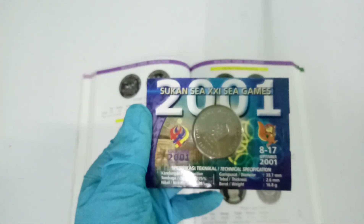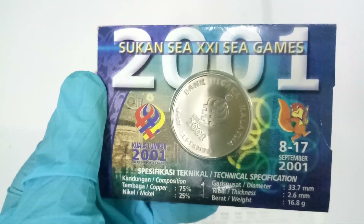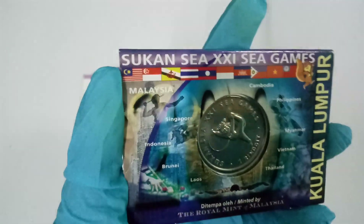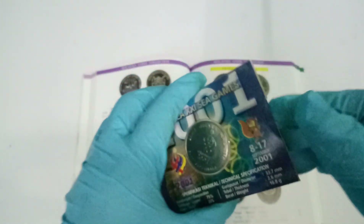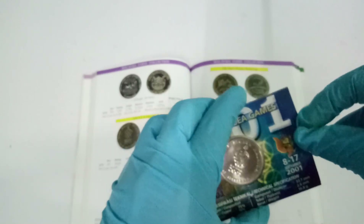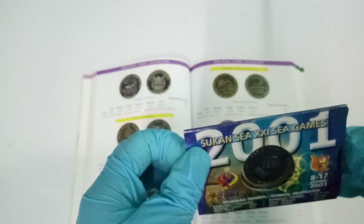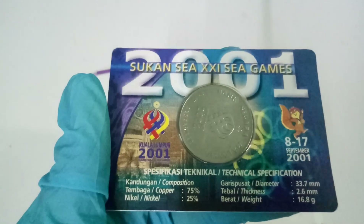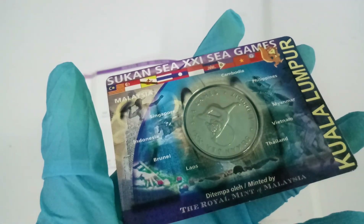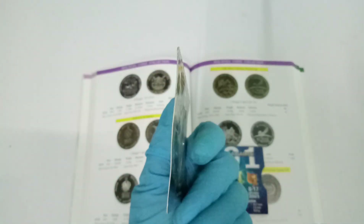It has retained its original packaging and this is how it should look like. This inner part can actually be taken out. I'm not sure why they decided to do it like this — it feels a bit redundant. They should have just put a coin capsule. Either way, the inner one can be taken out.